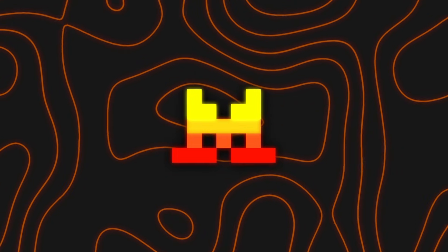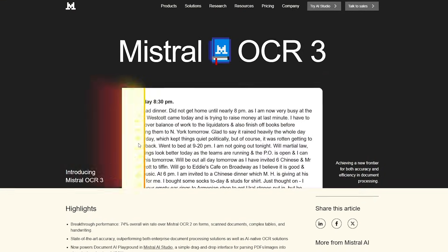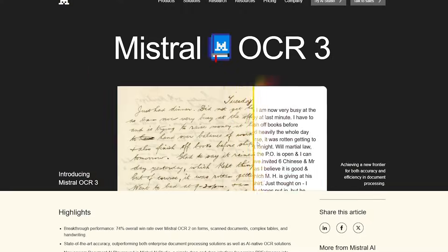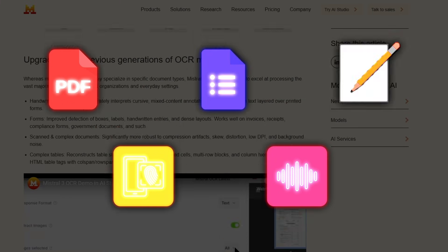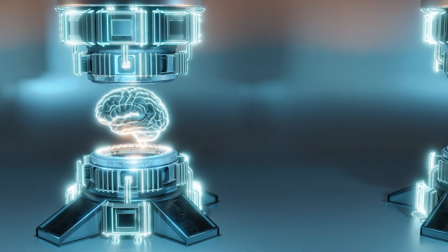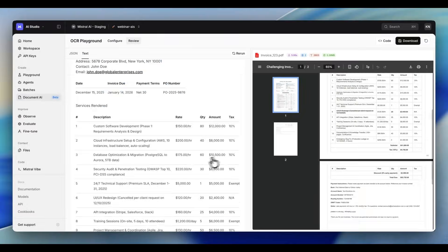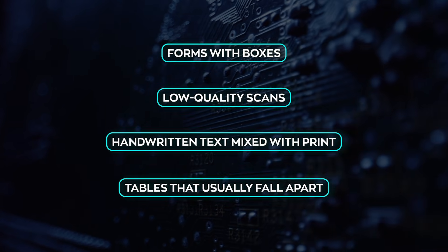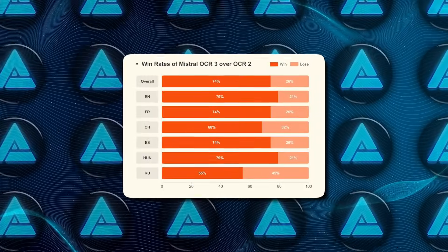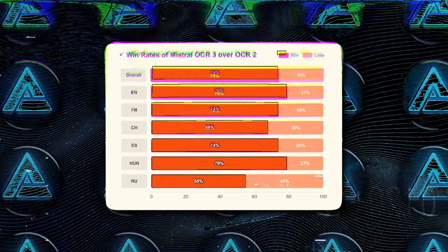Finally, let's talk about Mistral AI, because this update fixes a very real, very common problem. They just released Mistral OCR 3, and the simple idea here is turning messy documents into something AI can actually use — PDFs, scans, forms, invoices, handwritten notes. Most important data still lives there, and bad OCR breaks everything that comes after. OCR 3 is built for those exact cases: forms with boxes, low-quality scans, handwritten text mixed with print, and especially tables that usually fall apart. On Mistral's internal tests with real business documents, it beat the previous version about 74% of the time, which basically means fewer silent mistakes in real workflows.